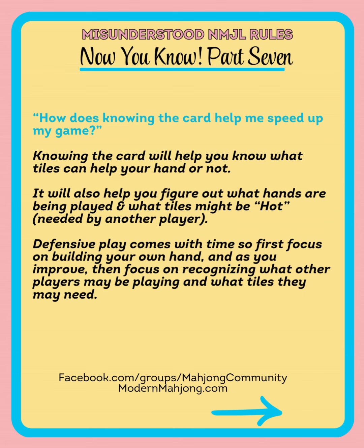How does knowing the card help me speed up the game? If you know the card, know the sections, and have a general familiarity with the patterns on the card, it really can help you know what tiles to use for your hand. When you're going through the Charleston and when you're building, we recommend building towards a section — that really helps. It also can help you figure out what hands are being played by other players and what tiles might be considered hot, meaning tiles needed by other players. Knowing the card also helps with defensive play, and that comes with time. So first focus on building your hand, learning the card, and improving. Then when you're comfortable, focus on recognizing what other players might be playing and what tiles they might need.